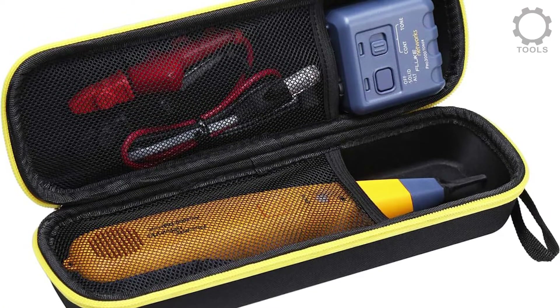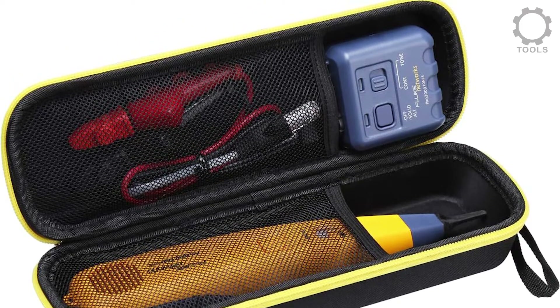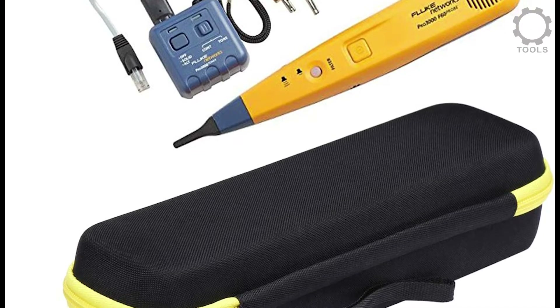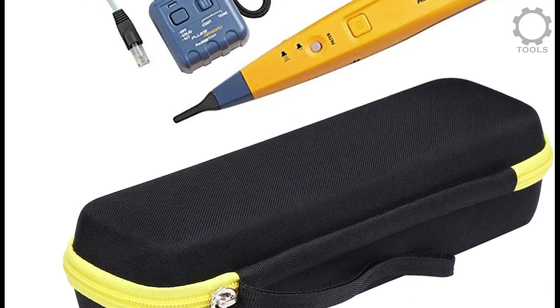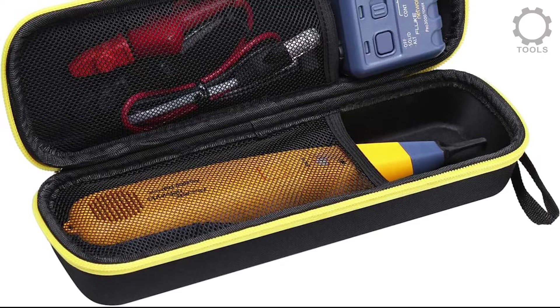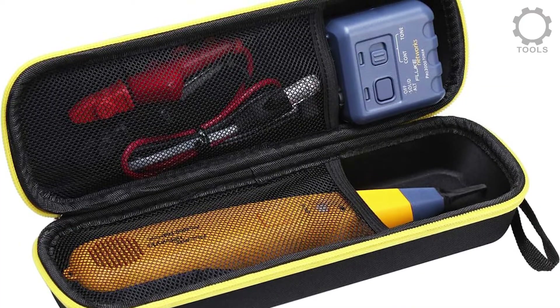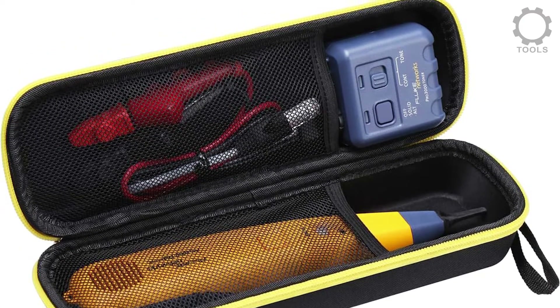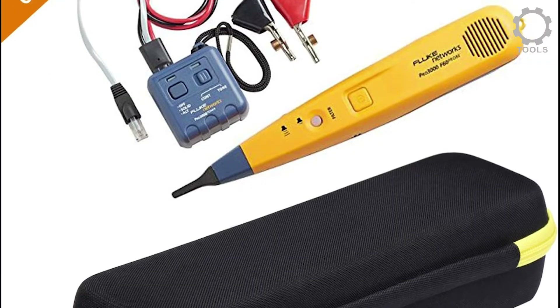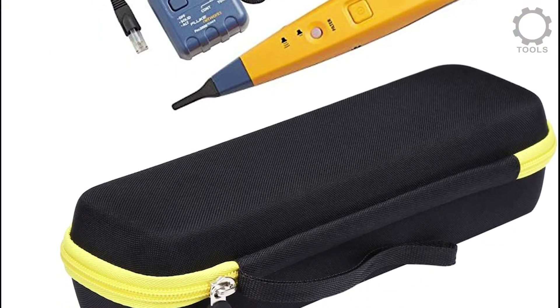It is handy for proper protection, made of high-density EVA and 1680D material, offering premium hard EVA durability and long-lasting performance. The comfortable hand grip makes it easy to carry. It comes with a unique mesh pocket for other accessories and a smooth but firm double zipper that is easy to open and close, giving you a better user experience. The mesh pocket keeps your electrical circuit tracker safe.